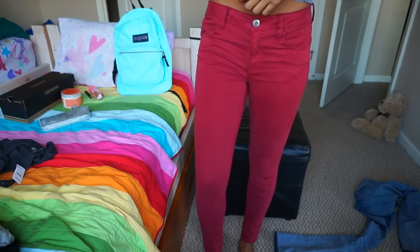I also got this red pair — it's actually burgundy. It probably looks really red on camera, but it's burgundy. It's super stretchy. I don't know why it's stretchier than the other one, but I wore this on the first day of school and I really really liked them.